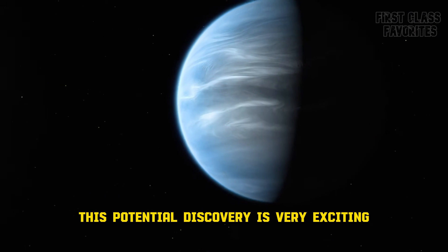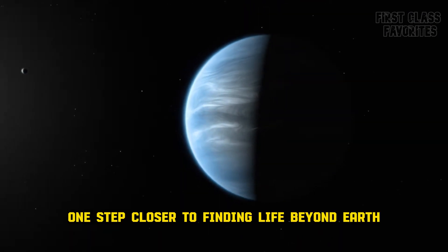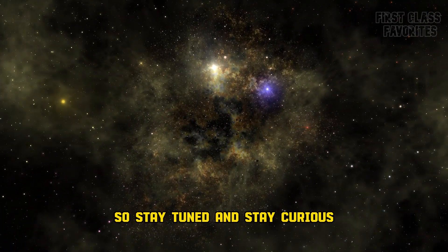This potential discovery is very exciting, as it may bring us one step closer to finding life beyond Earth. We will keep you updated on the latest research on K2-18b, so stay tuned and stay curious.